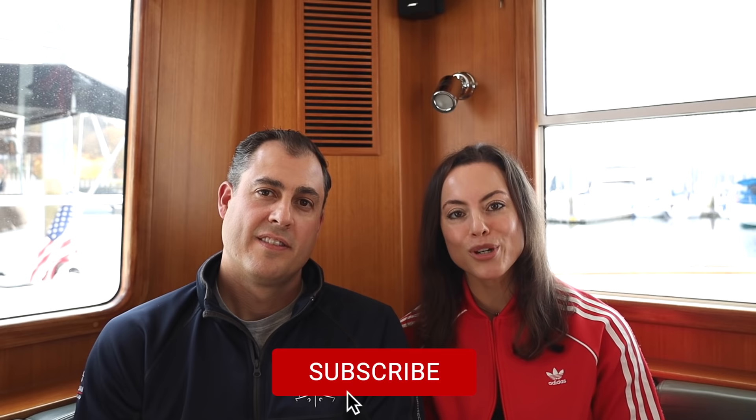Thank you all for watching this video — we hope you found it helpful and informative. If you have more questions about living on a boat, our boat, or boating in general, find us on Instagram, drop us a line with your name and where you're from, and we'll answer your question in a future video. If you didn't like this style of video, we'll be back next week cruising somewhere or working on the boat. Thanks for joining us and we'll see you next weekend!